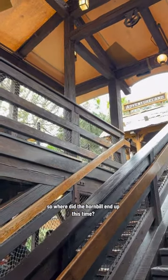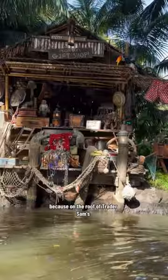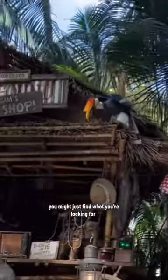So where did the hornbill end up this time? Well, if you lose something in the Jungle Cruise, you better check the lost and found. Because on the roof of Trader Sam's, you might just find what you're looking for.